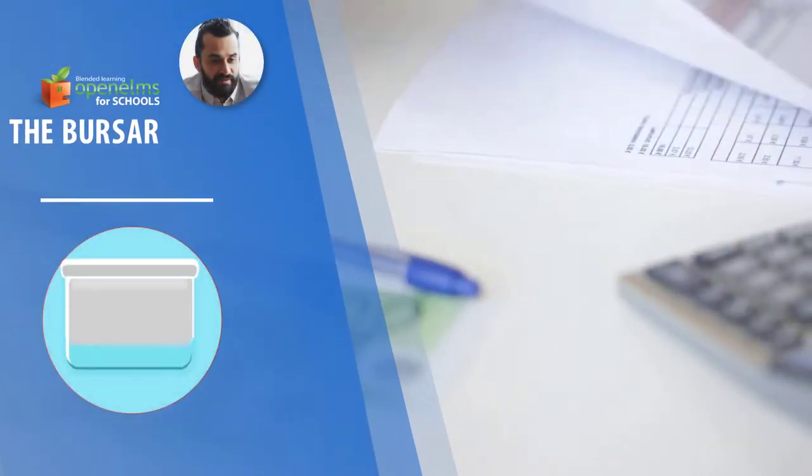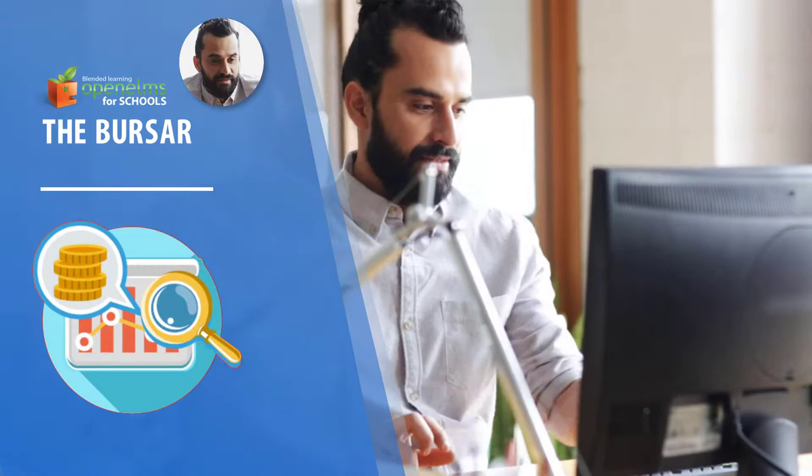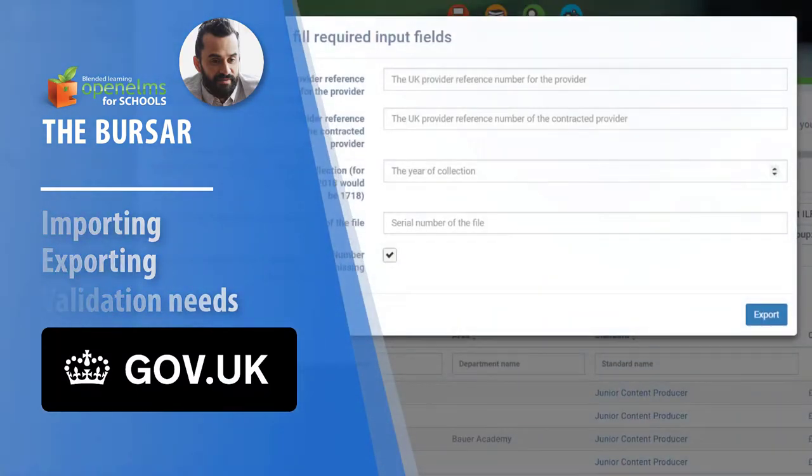The bursar can review the cost of all learning programs and use the system to track expenditure on a monthly basis. Areas going above budget can be highlighted so remedial action can be taken.